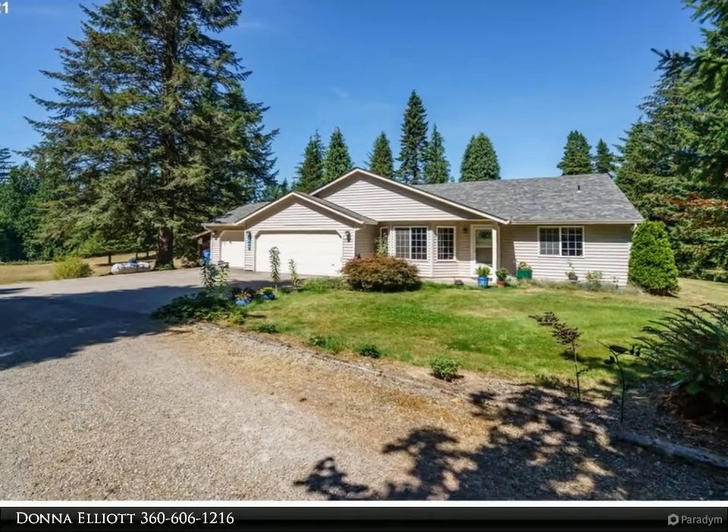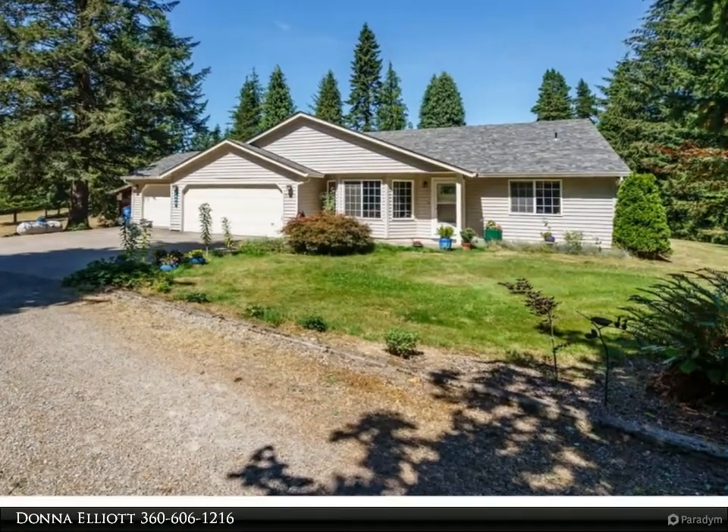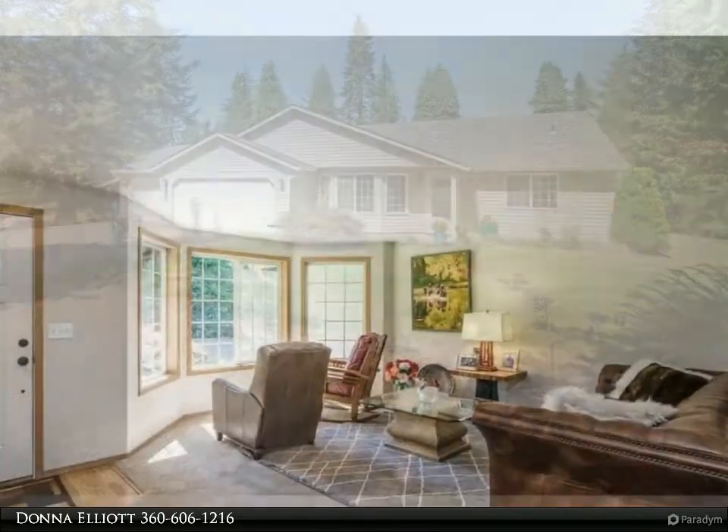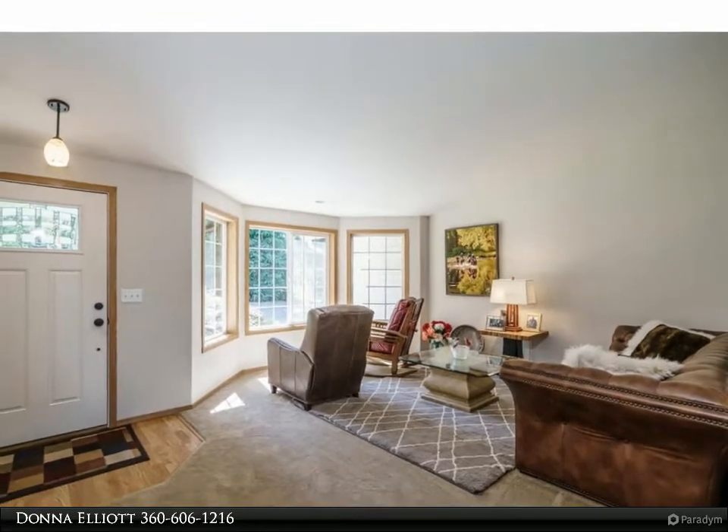This RE/MAX Equity Group property video is presented by Donna Elliott. Custom single-level home designed to maximize the incredible view of Mount St. Helens on 2.47 usable acres.